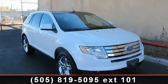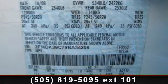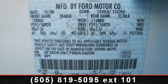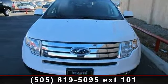Imagine yourself in this 2009 Ford Edge Limited. If you are looking for an automobile with great features, look no further. This vehicle comes with a reliable six-cylinder engine connected to a smooth shifting automatic transmission.